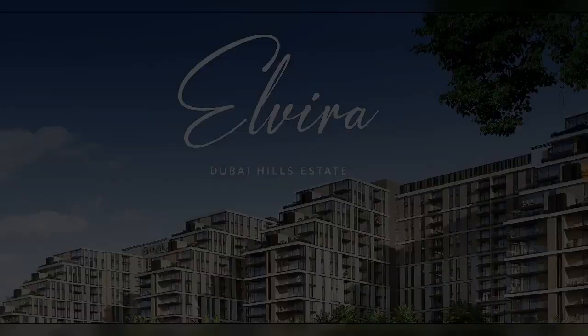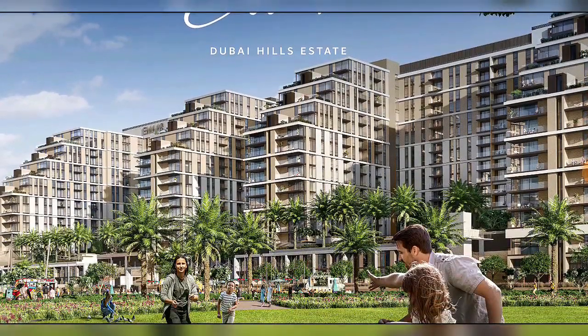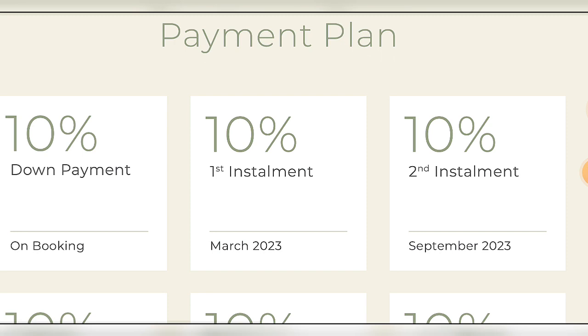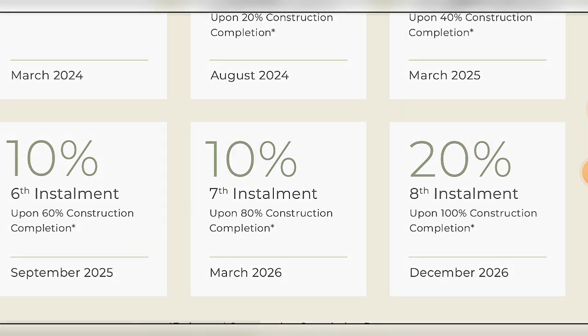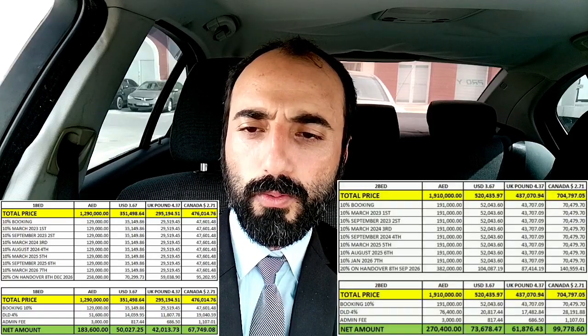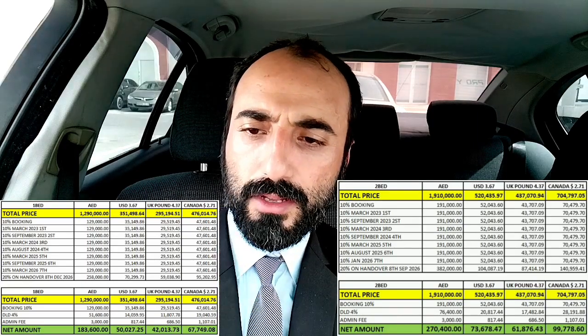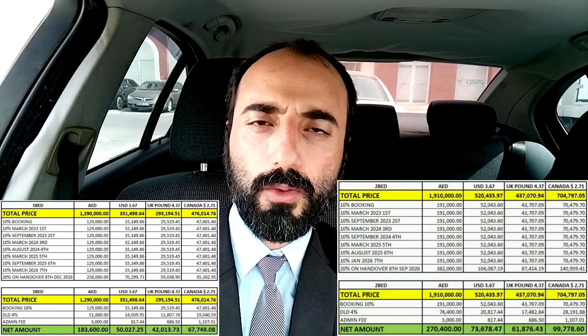The payment plan for these two beautiful park-facing buildings is as follows: 10% booking, then further installments. For a one bedroom at 1.29 million, the 10% booking plus 4% DLD and admin fees means you need to pay approximately 183,000 AED to book the property. For a two bedroom at 1.91 million, the 10% booking plus 4% DLD means approximately 270,000 AED to book the property.